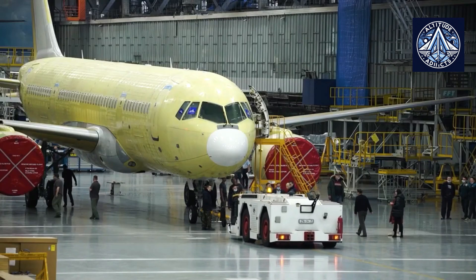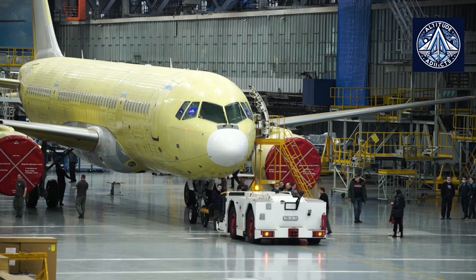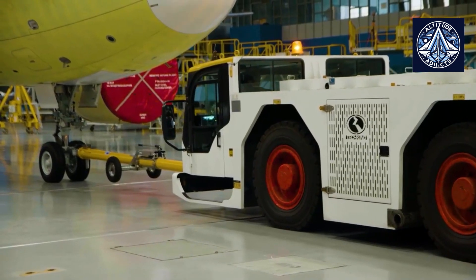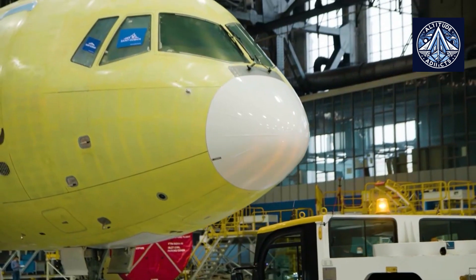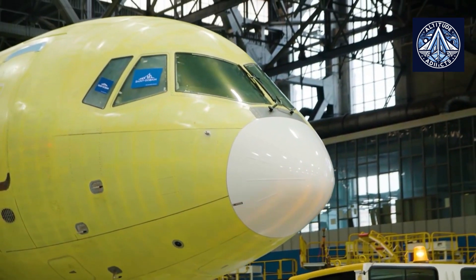Mikhail Chuvaslov, head of the assembly shop for MC-21 components and units, said: 'The production schedule is very tight. In the coming days, fuselage panels for the fifth aircraft will be shipped to Irkutsk. The underbelly section and doors are under assembly. The fuselage panels for the sixth aircraft are also being assembled.'